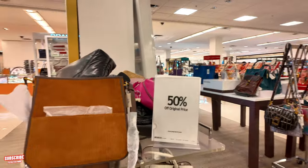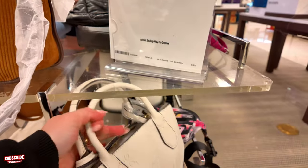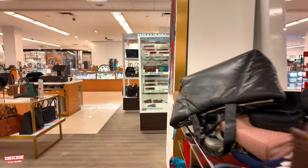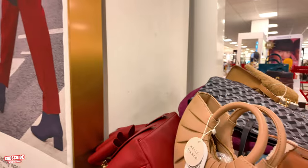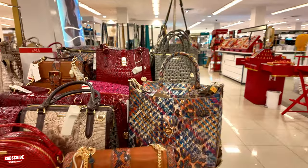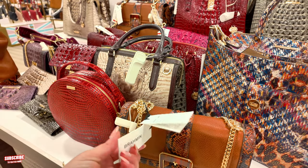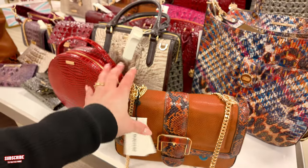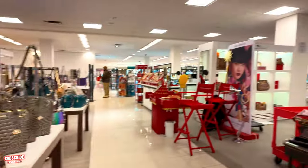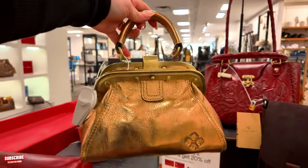What else do we have here — some 50% off deals. Make sure you look through this. We've got some Nine West — I don't see a price on that Nine West but it says 50% off, so make sure you check. They also have some Brahmins — we went through those Brahmins last time. This one is red tag $276, original $395, in a cognac Rosalie.